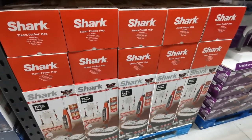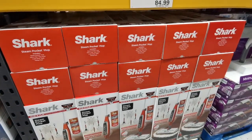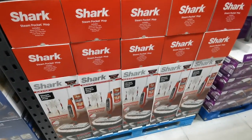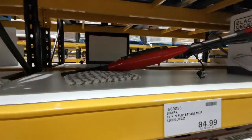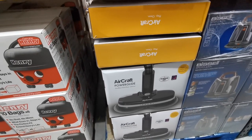They've now got new in stock these Shark Steam Pocket Mops. It is a kick and flip steam mop and it is £101.98. These are definitely new in — I have not seen them before.